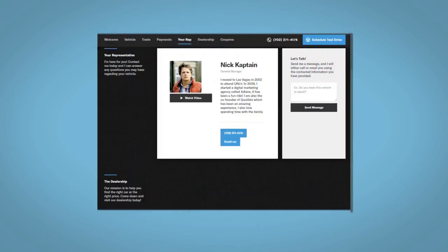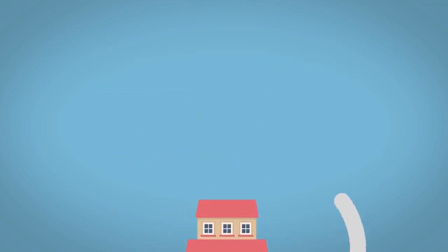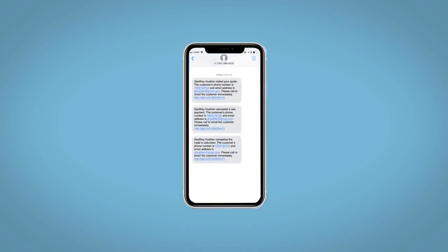Along with the ability to value your trade and learn about your potential salesperson, do this all from your home at your pace and your way. Fill out the Request More Info form and we will text and email your very own personalized e-quote today.